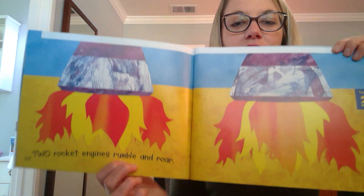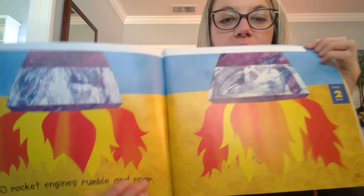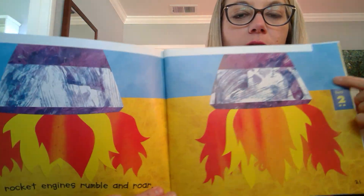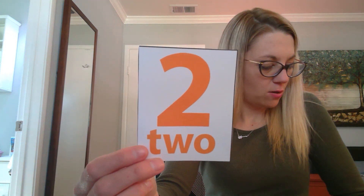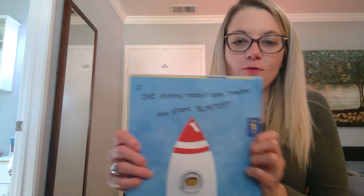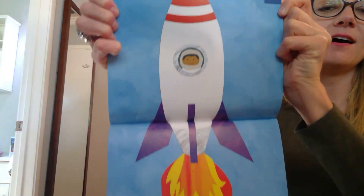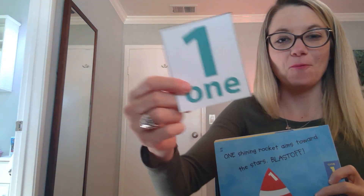Two rocket engines rumble and roar. They're getting ready to take off. Let's count them. One, two. They look hot. And one shining rocket aims towards the stars. Blast off! We have our one rocket.